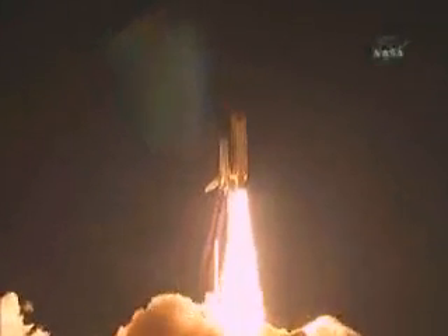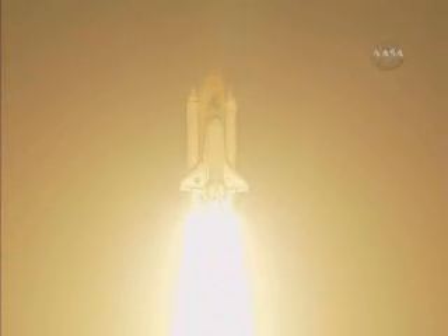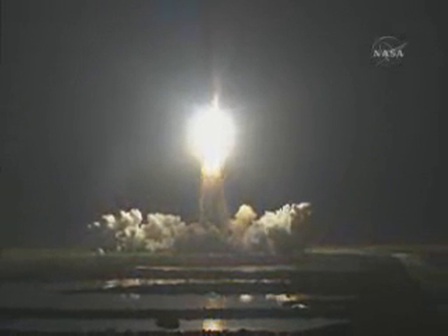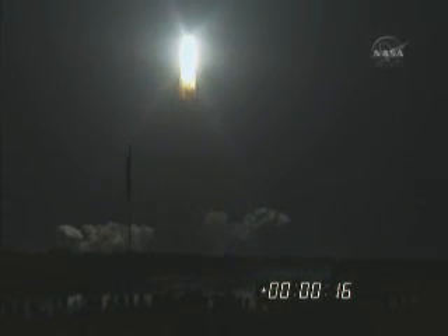Blazing a trail to scientific discoveries aboard space station. Houston Discovery, roll program. Roger, roll Discovery. Space shuttle Discovery is rolling into a heads-down position, putting it on course for 51.6 degrees, 136 by 36 statute mile orbit, and eventually the International Space Station.